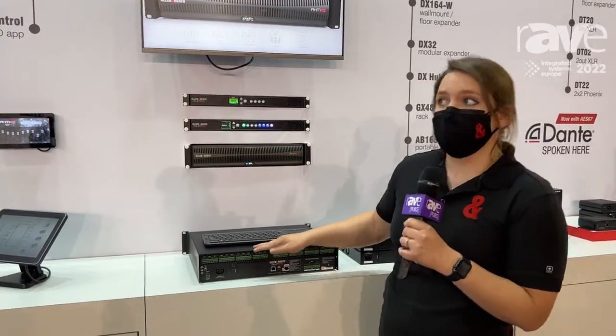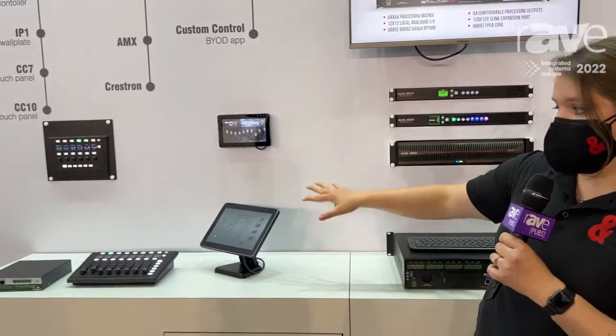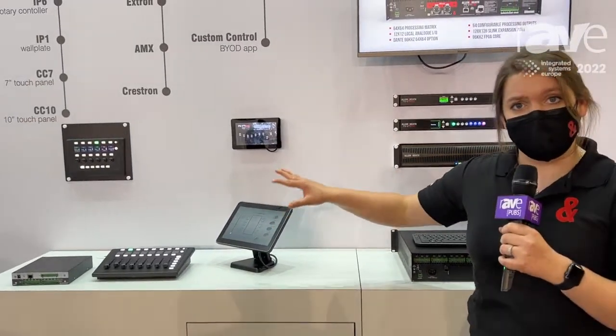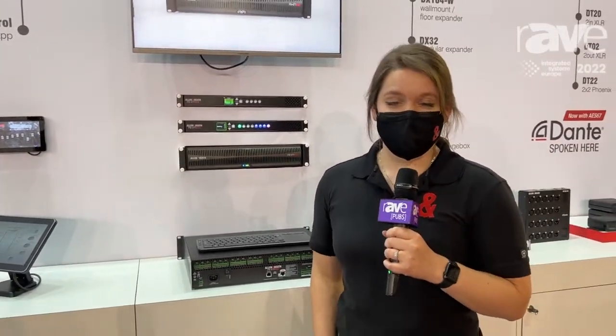We've got those, as well as some of our custom control options — our glass touch or even tactile controls. But to really dig in more, I recommend going to allen-heath.com.